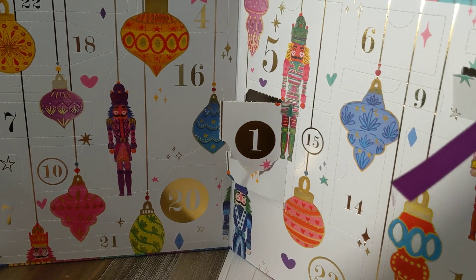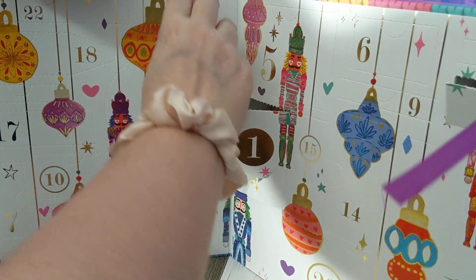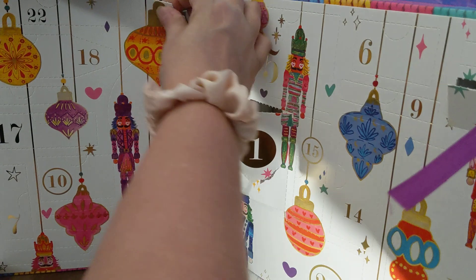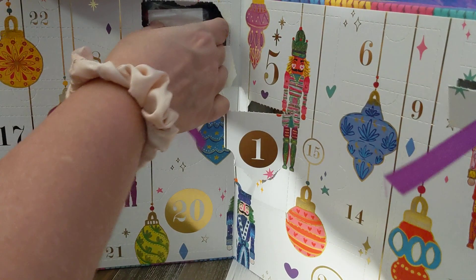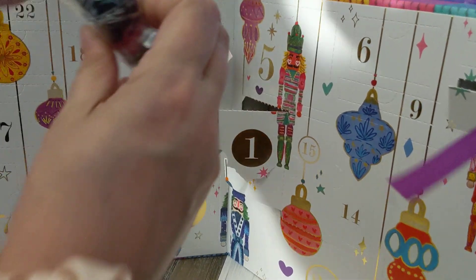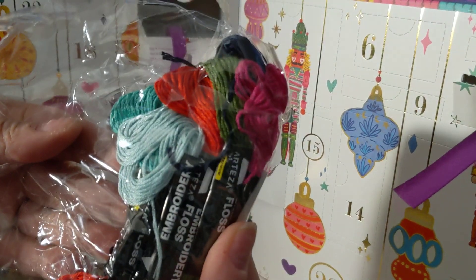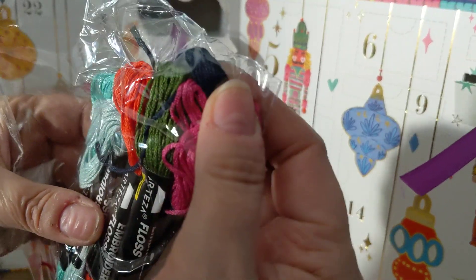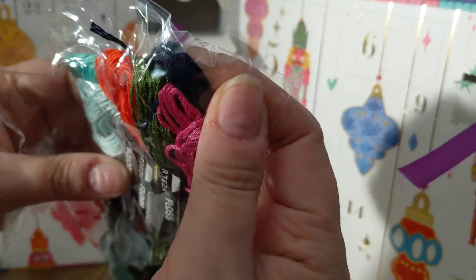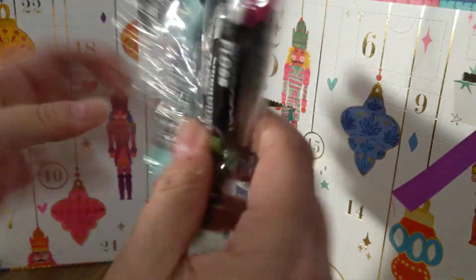Day four — we have a bunch of floss in different colors. It looks like it might be full sizes of each one. There's a magenta, a green, what looks like black or very dark blue, a red, a light blue, and a sort of aqua teal color. Yeah, it is black. That's cool — just embroidery floss.